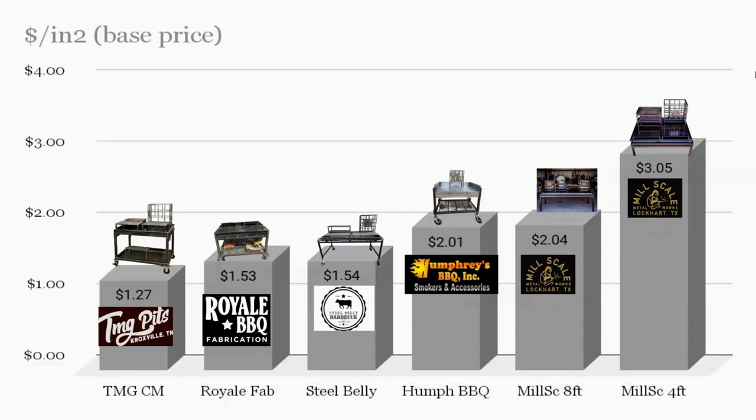Moving to dollar per inch squared: TMG comes in at the lowest, $1.27 per square inch. Royal Barbecue is next at $1.53, though that's without a log burner or bracero. Steel Belly is $1.54, so close to Royal Barbecue but with more on the table. Humphrey's is $2.01. Mill Scale four-foot is $3.05, and the eight-foot is $2.04 — when you buy a bigger pit, there's an economy of scale, which is why the eight-foot has a better dollar-per-square-inch ratio than the four-foot.